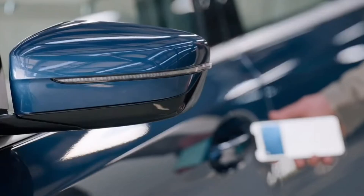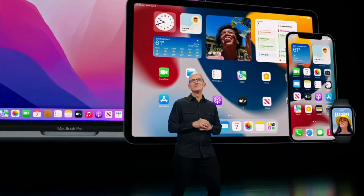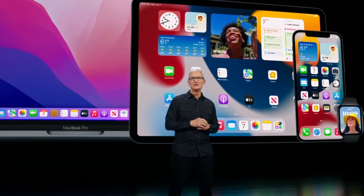Also worth noting, this technology is being used in another capacity called Car Key, which has been used by BMW on a number of its vehicles. The bigger question is when will it be available to us. This software was actually released when iOS 15 came out to the masses.